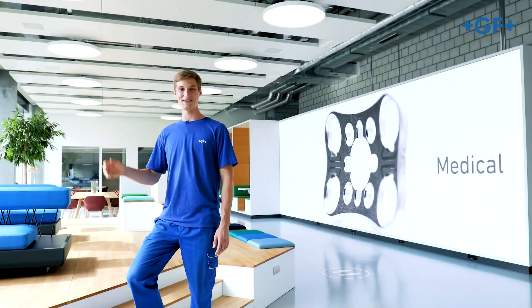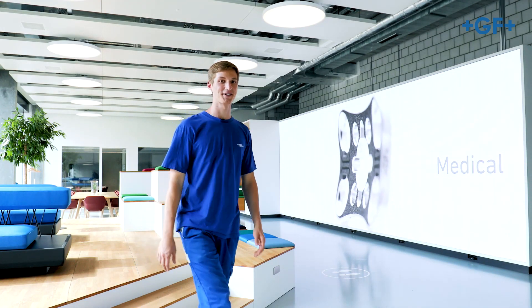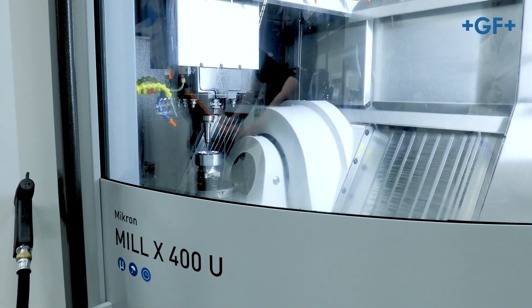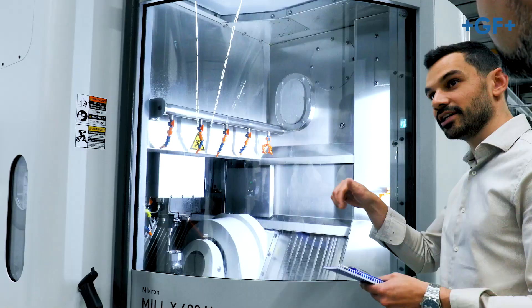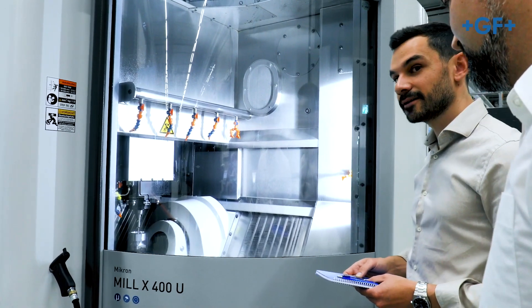My name is Destin and I am an apprentice here. How about we take a look around? Here we develop and produce high-quality and dynamic milling machines that provide the highest accuracy and surface finish and also showcase the finest of Swiss engineering.